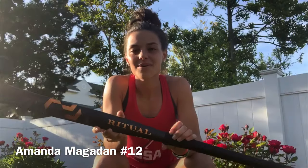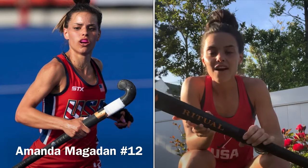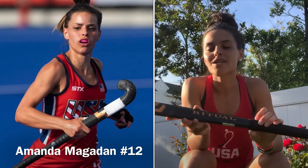Ever since joining the national team in 2017, I've played with this Ritual. Two things I love about the Ritual Velocity 95 are its balance and its composition. It's a very balanced stick in weight — I've played with sticks in the past that are very toe heavy or very handle heavy, but this stick is extremely balanced throughout, which is something I value in my hockey stick. Being 95% carbon allows me to have a high power output when I'm hitting the ball, which I really value at the elite level.